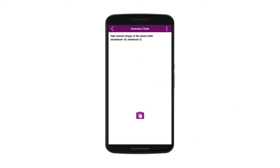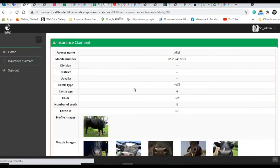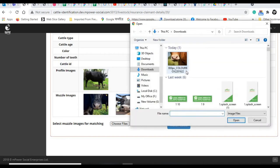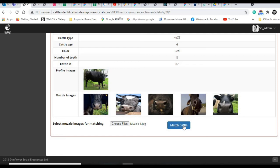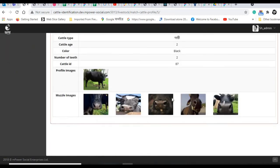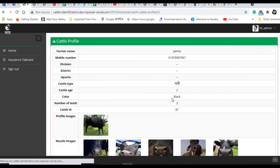When a claim arises, the same app will be used to capture the muzzle prints of the dead cattle. Then it would be sent to the head office for verification and settlement. The claims settlement officer will check if the muzzle prints of the dead cattle match with any of the cattle IDs stored in the database. If the match result is 85% or above, that confirms the dead animal and the originally profiled animal are the same cattle.